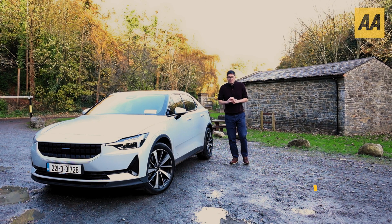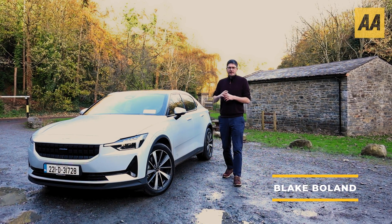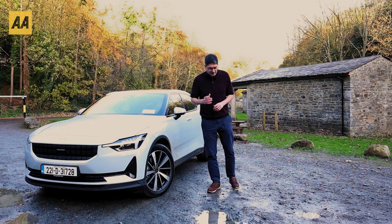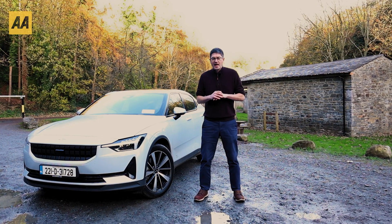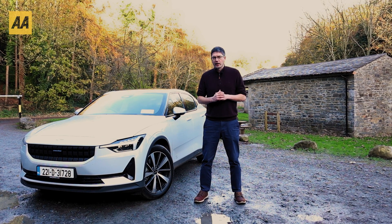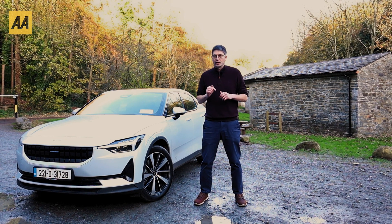Hello and welcome to the AA guide on buying an EV in Ireland. Now it's a really tricky topic — it's all new, isn't it? It used to be just petrol and diesel, miles per gallon. These days it's kilowatts and kilowatt hours. It's tricky to get your head around. So if you are thinking about buying an EV, if you're curious about it, if you think your next car might be an EV, then this is the series for you.